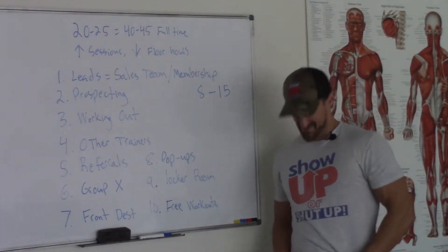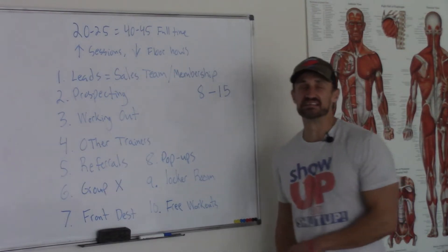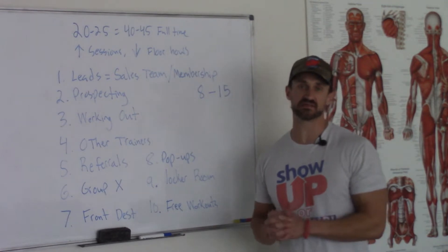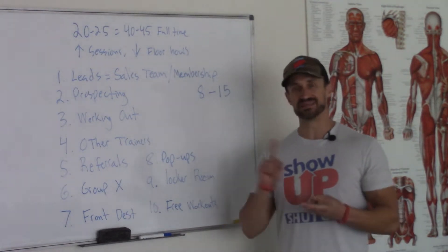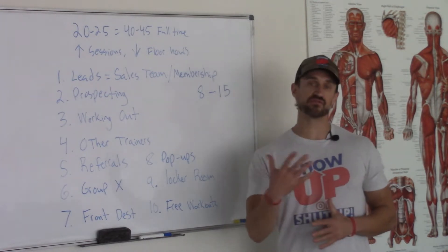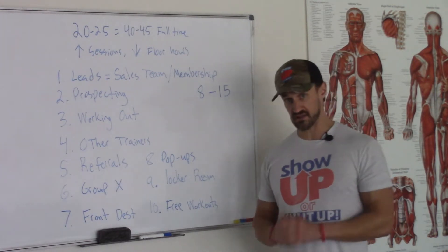Howdy y'all, it's Christian's Show Up Fitness. Today we're going to talk about 10 different ways for you to get clients if you're at an Equinox, a Lifetime, Crunch, LA Fitness, 24 Hour, whatever corporate gym you're working at — here's how you can get clients.